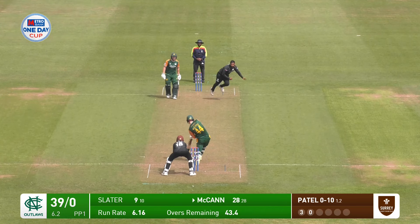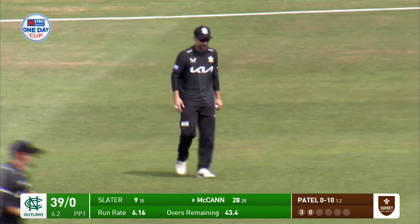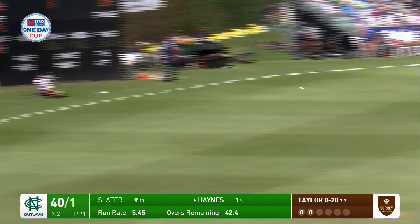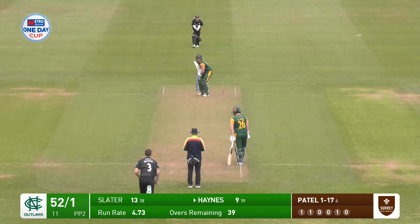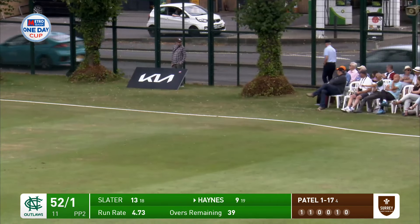From this end, driven airily straight to bit off. McCann looking to be aggressive again, this time it doesn't pay off. Bit of width and that's hammered past point — Haynes picks up his first boundary. Pulled first up from Haynes, it's a one-bounce four.